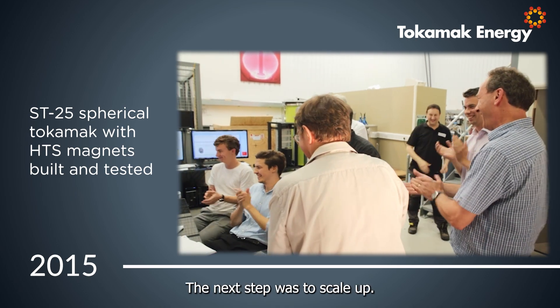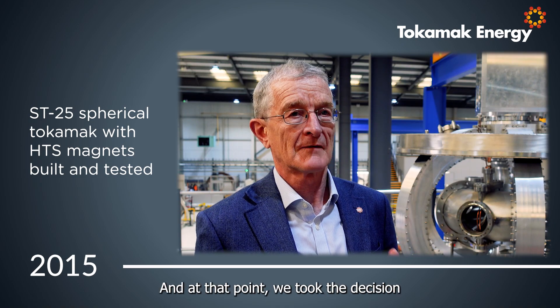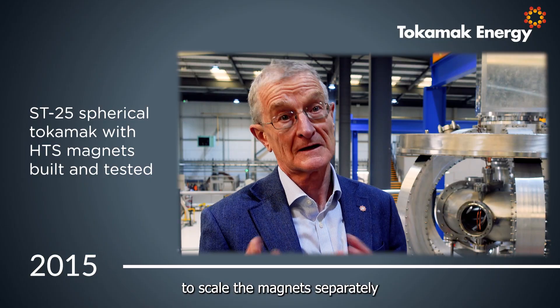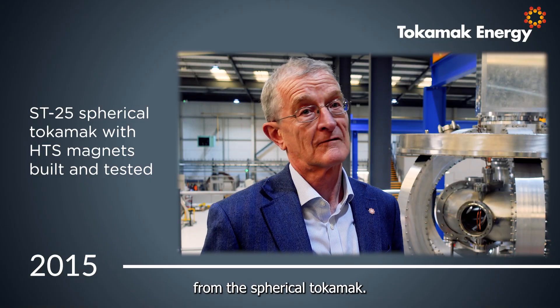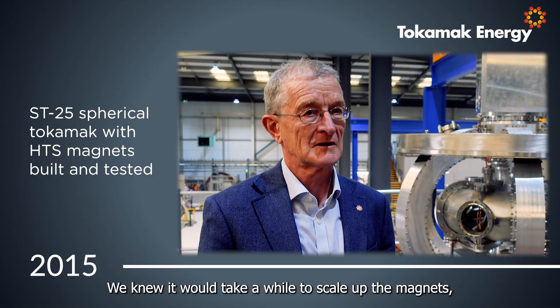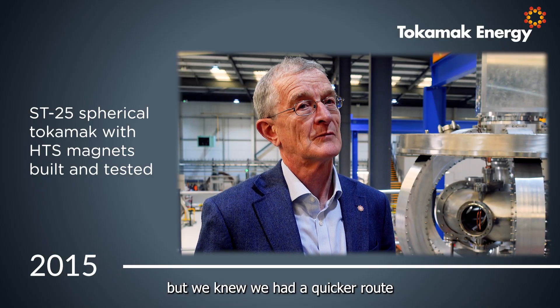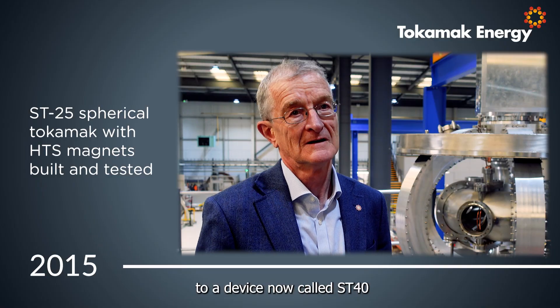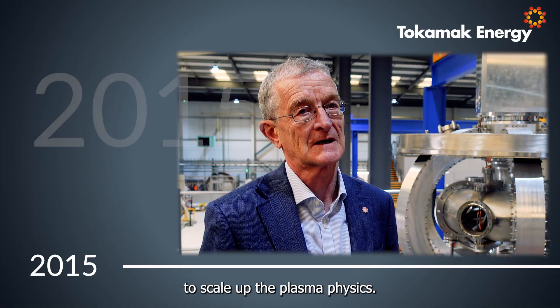The next step was to scale up, and at that point we took the decision to scale the magnets separately from the spherical tokamak. We knew it would take a while to scale up the magnets, but we knew we had a quicker route to a device now called ST40 to scale up the plasma physics.